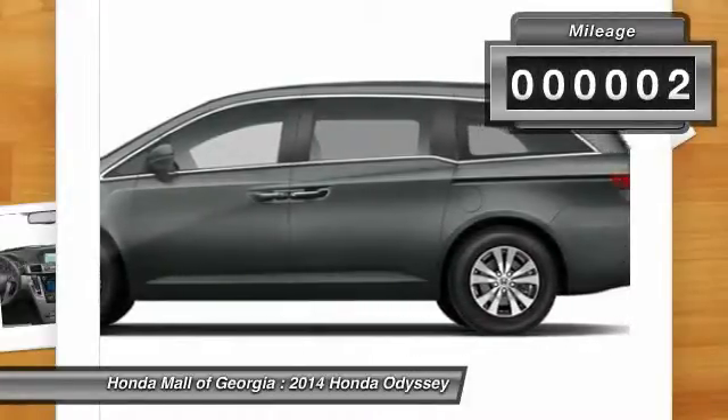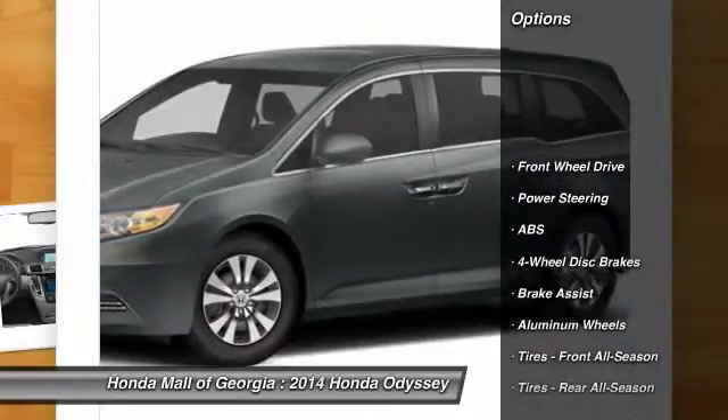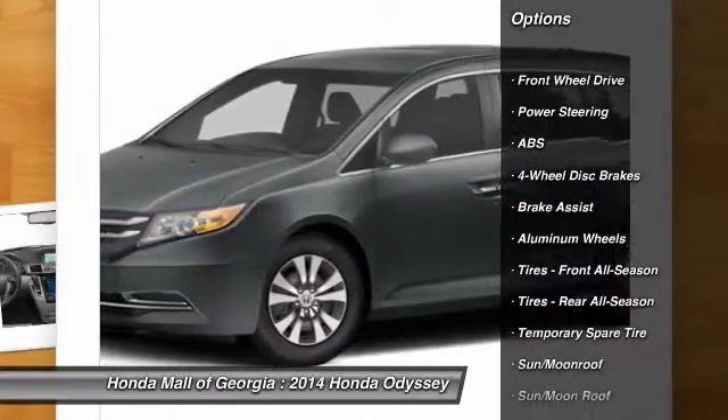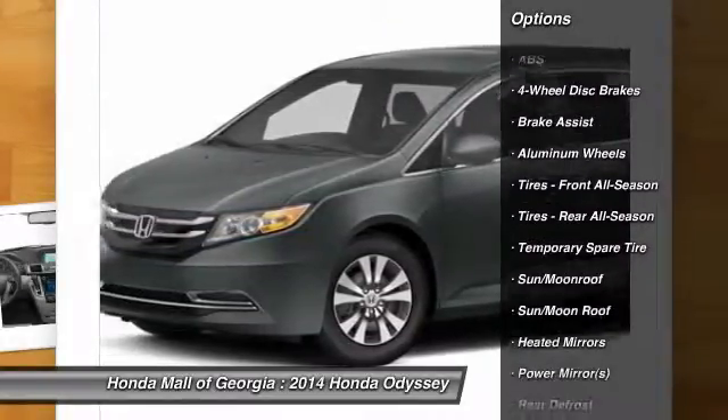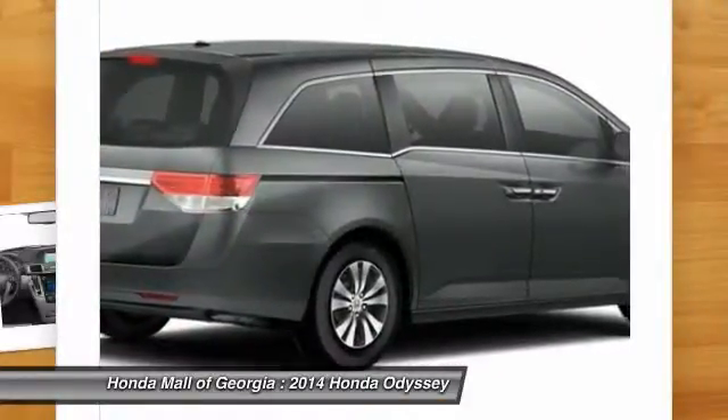This vehicle has less than 100 miles. Here are some of this vehicle's great options: stability control, traction control, power passenger seat, power lift gate, anti-lock braking system, steering wheel audio controls, and air conditioning.